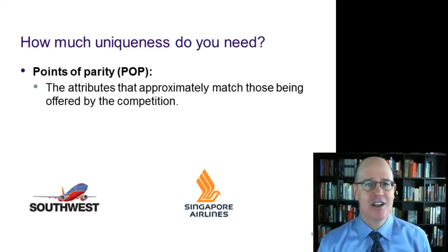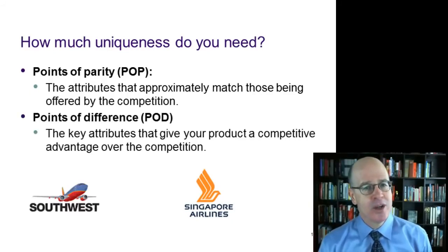But how much differentiation, how much uniqueness do we need in our product or service? We don't need to be better in every single category that matters to customers. In some categories, we're going to be at parity — we call these points of parity, or POP. These are the features of our product or service that approximately match what the competition is offering. But then we are going to need points of differentiation — one or more key features that give us a clear competitive advantage over the competition.